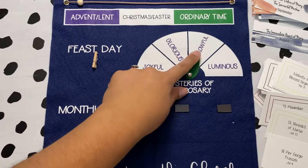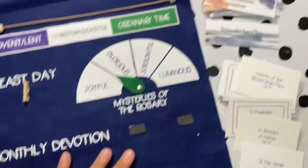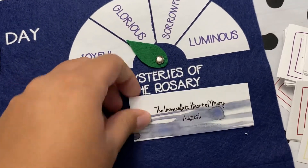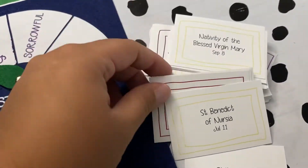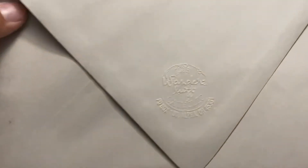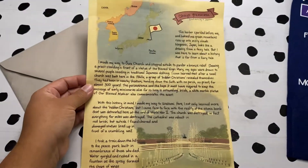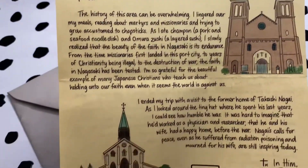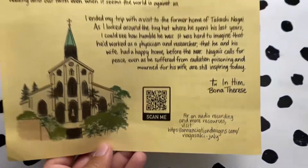I'm so excited to use this felt liturgical calendar from Annunciation Designs. It is amazing — liturgical seasons, feast days, mysteries of the rosary, the month of devotion days — it's all on there and perfect for a homeschool room. She also sent me a copy of her subscription, The Wanderlust Catholic. I highly suggest this for all families, even if you don't homeschool. It's an amazing resource to dig deeper into the faith.